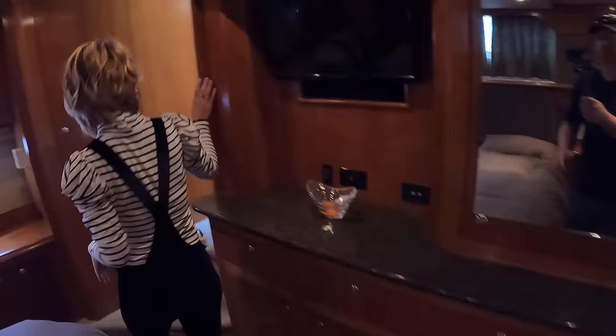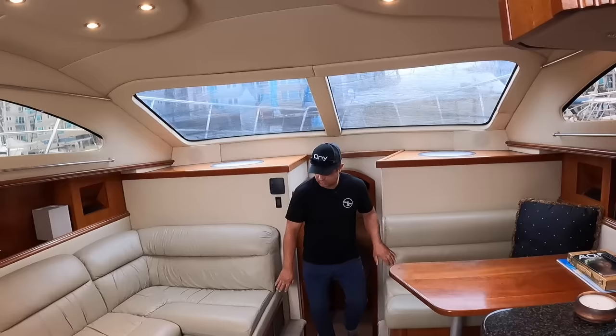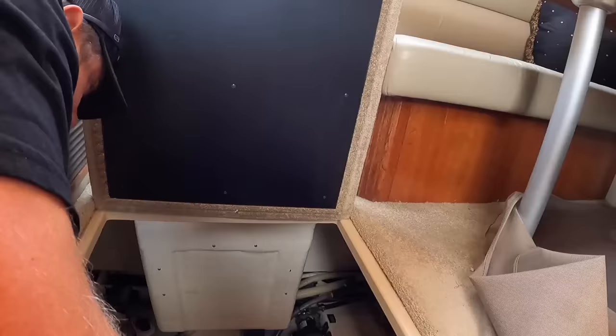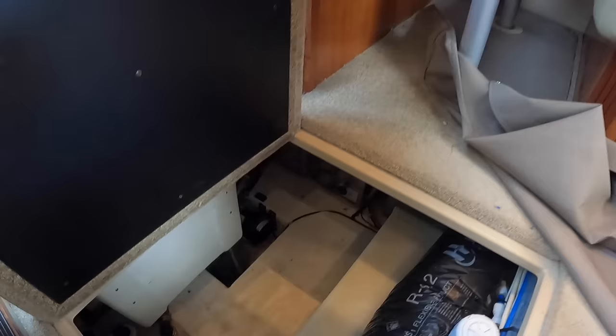Let's check out the engine room. Back up in the salon we need to find the access. There's a compartment here that's not the engine room — looks like a water maker and a whole bunch of tanks. We've got a water maker situated right there, what looks like a fresh water tank, and the bottom one appears to be a holding tank — just a little cavity with tanks, pumps, and the engine room is behind.